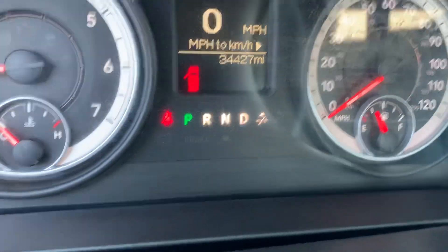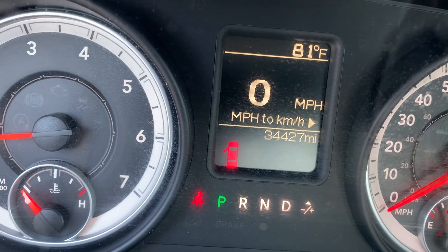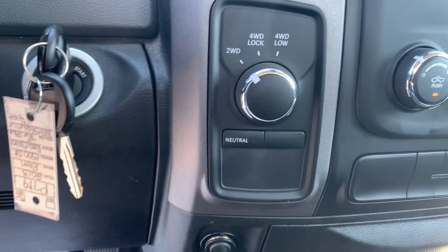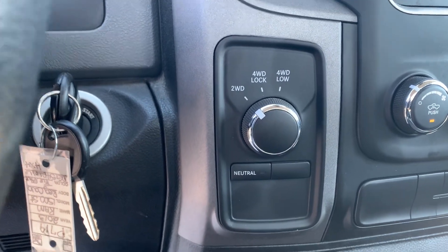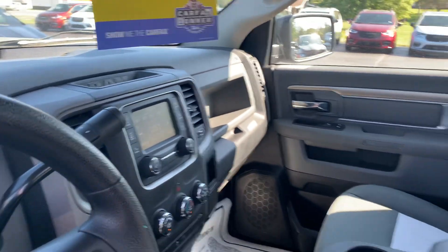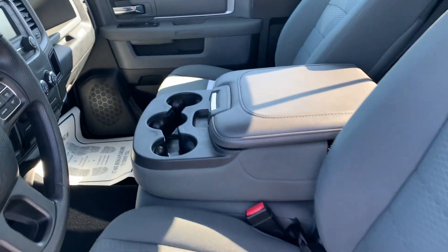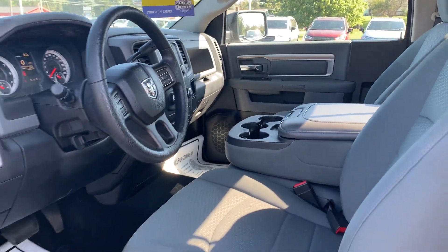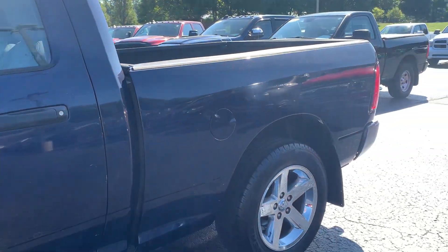This vehicle has 34,427 miles. It is an electronic four-wheel drive system. It's got the 5.0 touchscreen, 40-20-40 split bench seat, center console flips up to accommodate a third passenger. This vehicle is equipped with a 5.7-liter Hemi.